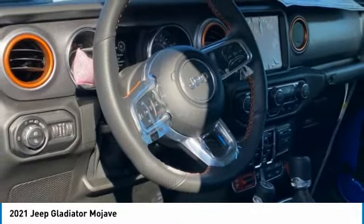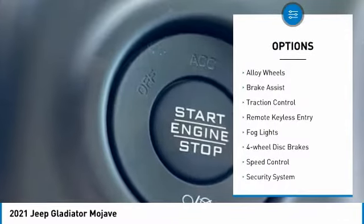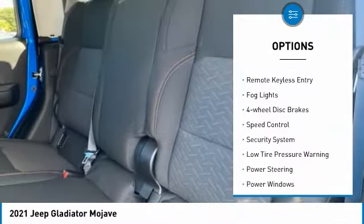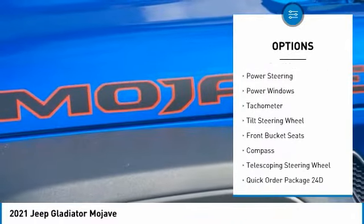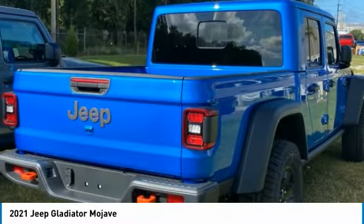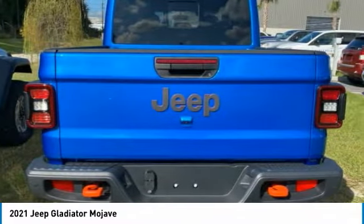Here are some of this vehicle's great options: electronic stability control, alloy wheels, brake assist, traction control, remote keyless entry, fog lights, four-wheel disc brakes, speed control, security system, and low tire pressure warning.